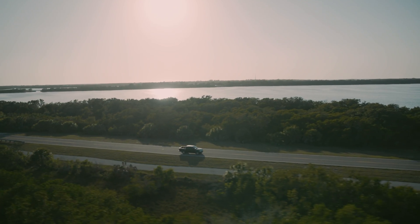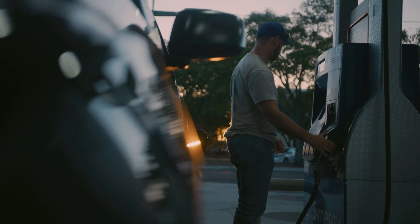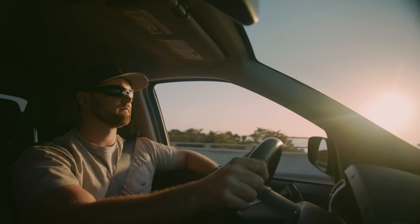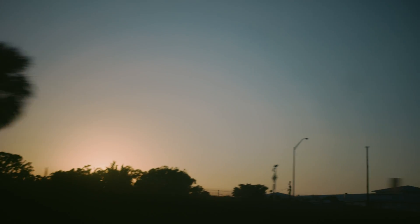Leica Geosystems solutions can be seamlessly embedded into BIM workflows and processes. Leica Geosystems — it has to be right.